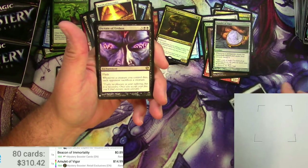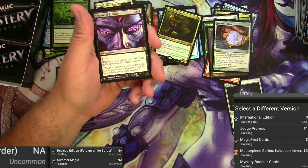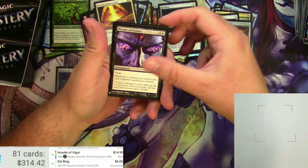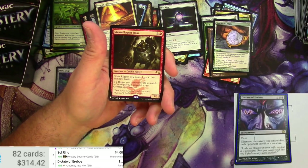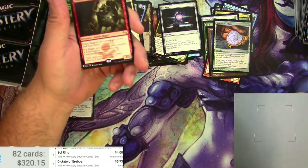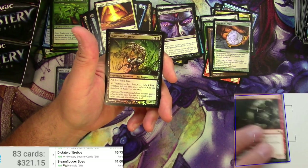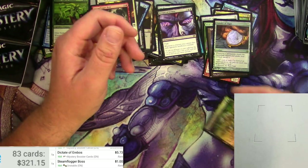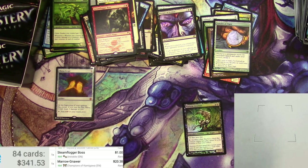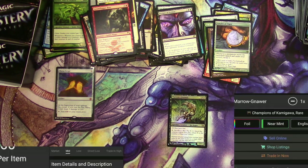Sol Ring — there we go. Dictate of Erebos — that's a good one, been printed a few times. $4 for the Mystery version. Dictate of Erebos: $5.73. And a Steam Flogger Boss, a Maronar. Dictate of Erebos — I'm going to call that a buck. The original printing was $20; original foil would have been $40. The Mystery Booster version is only $3.48.